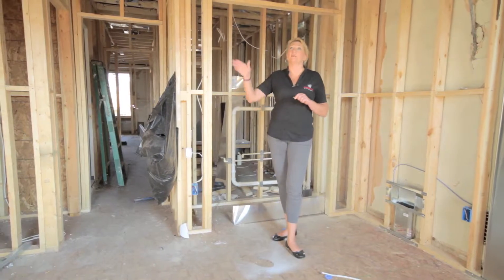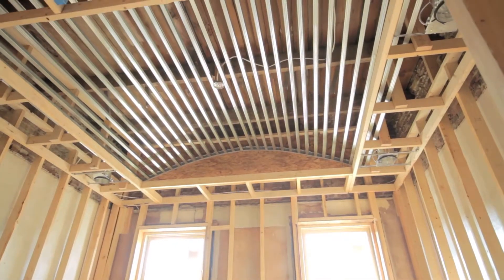We're up in the master bedroom of this home and one of the unique features is this custom barrel vault ceiling. I can't wait to see what it looks like when it's finished.